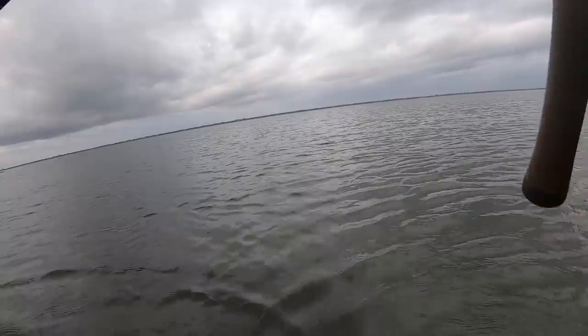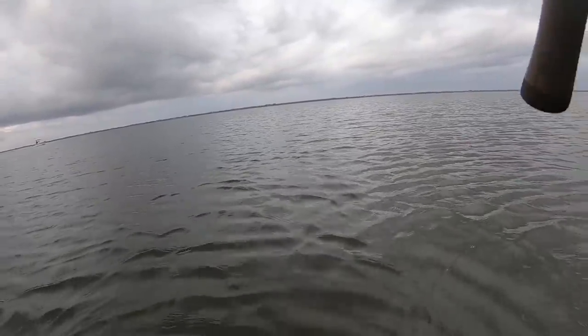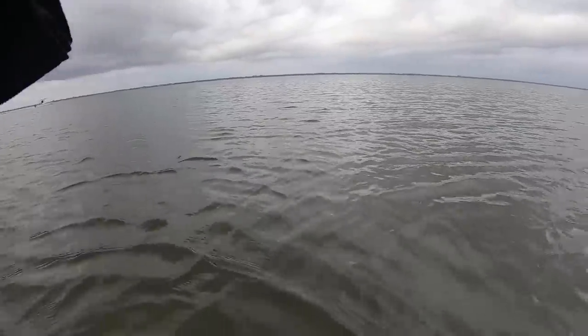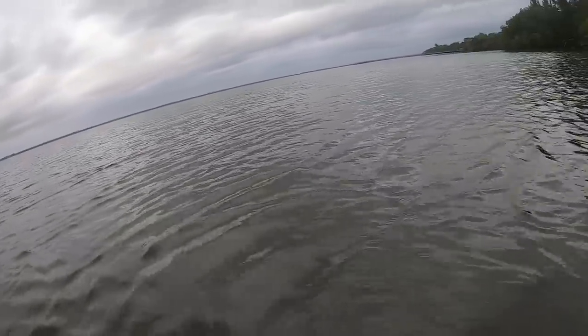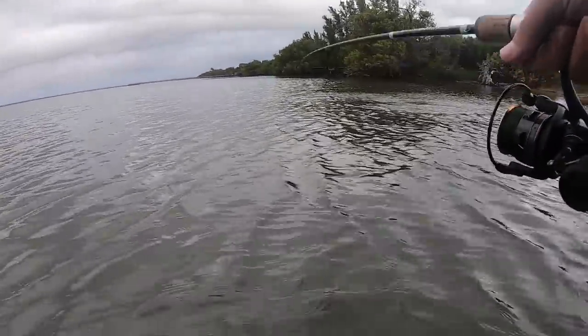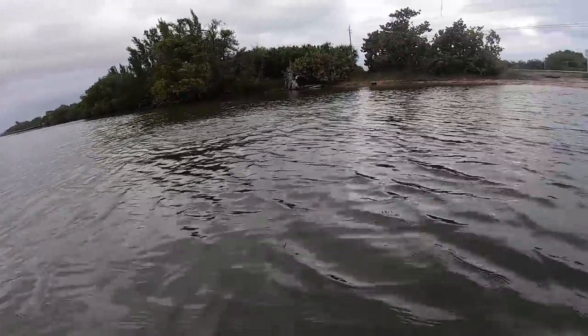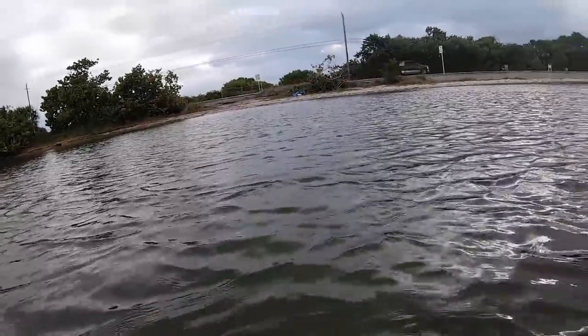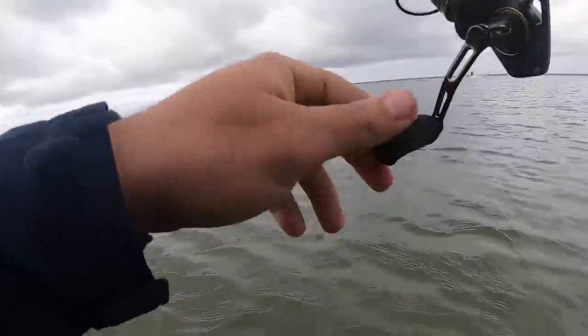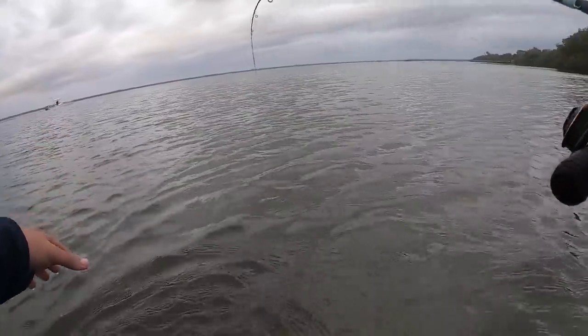There's a fish - there we go! What do we got? This is gonna be a freaking lizard fish or something. I don't know what we're dealing with here - could be a snook, could be a trout. It feels good to hook into a fish. I believe we got a ladyfish - yeah, first fish of the morning, just a little lady.